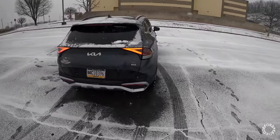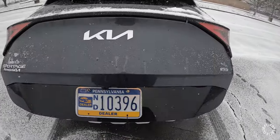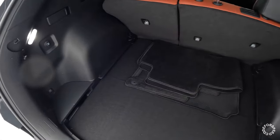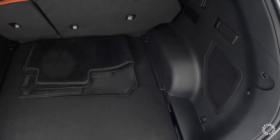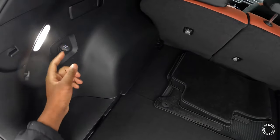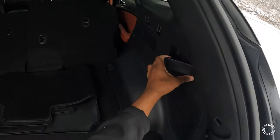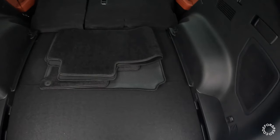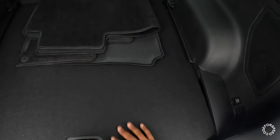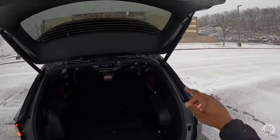Kia did an awesome job designing this car, it's very very sharp. You do get a power liftgate right beside your backup camera. There's your cargo area — decent amount of storage, you can put groceries, furniture, practically anything in the back. It has a lot of vertical space. There's a 12-volt plug here, and if you need to fold your seats down you can pull this and it'll fold both seats down. You do get a 60/40 split, and right underneath we have a compact spare tire with the jack.